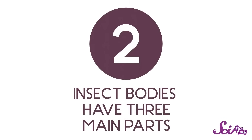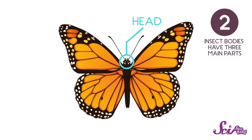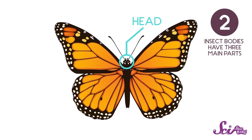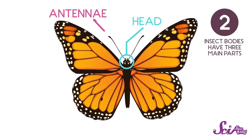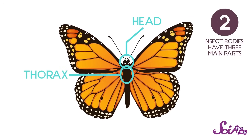Another thing insects have in common is that their bodies all have three main parts. Up in front, there's the head — it's where the eyes and the mouth are, and usually there's a pair of long spindly feelers on top of it that the insect uses to sense its surroundings. These are called antennae. Below the head is the middle section, called the thorax. This is where you find the legs, and sometimes wings.